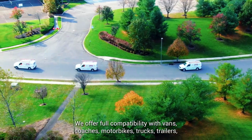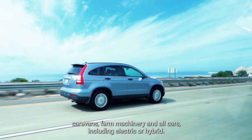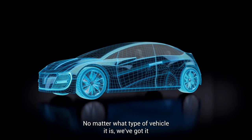We offer full compatibility with vans, coaches, motorbikes, trucks, trailers, caravans, farm machinery, and all cars, including electric or hybrid. No matter what type of vehicle it is, we've got it covered.